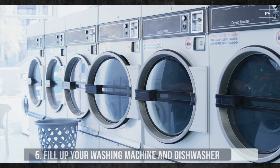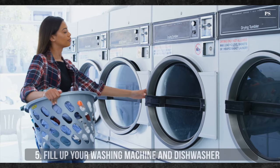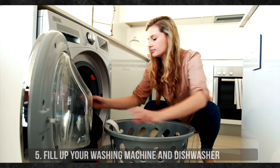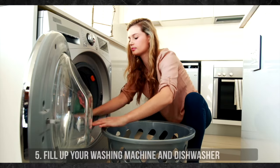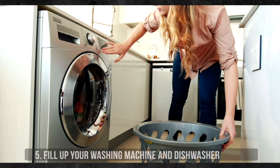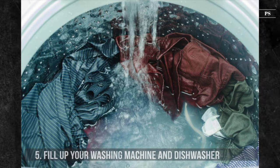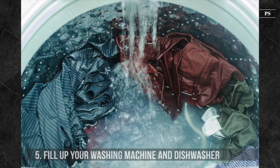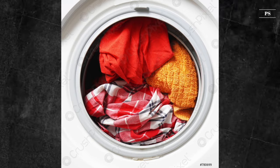5. Fill Up Your Washing Machine and Dishwasher. Your modern washing machine and dryer may be marked energy efficient, but they still consume a lot of electricity with each use. To utilize electricity as efficiently as possible, pool your laundry together and do full loads. This cuts down on the number of times you're using the washer every week. Think about how much money you're throwing away with each wash and minimize the number of washes.